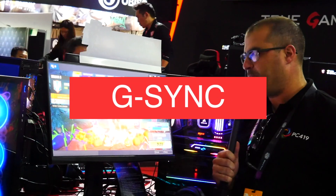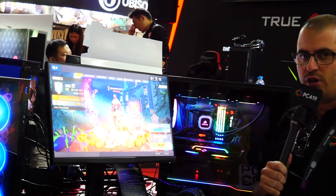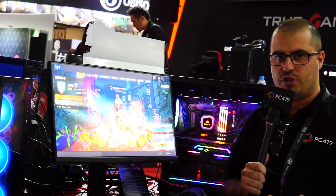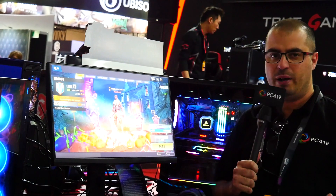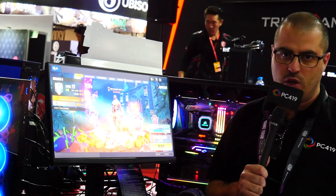It is G-Sync as well. I have spoken to MSI about this — there are only three in Australia and I'm looking at getting one for the studio for further review. But looking at it so far, it looks absolutely fantastic. It's mainly made for eSports and FPS gaming for your home.